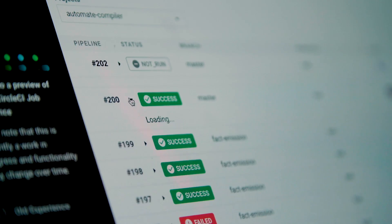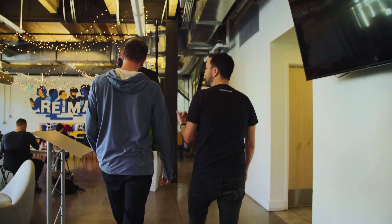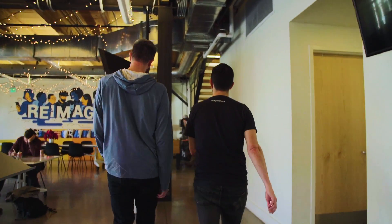CircleCI has been a critical part of GoSpotCheck's evolution into a modern SaaS company. We went from what was a very archaic, cumbersome, slow process to a very modern, reliable and predictable process, and CircleCI has absolutely been a huge part of that.